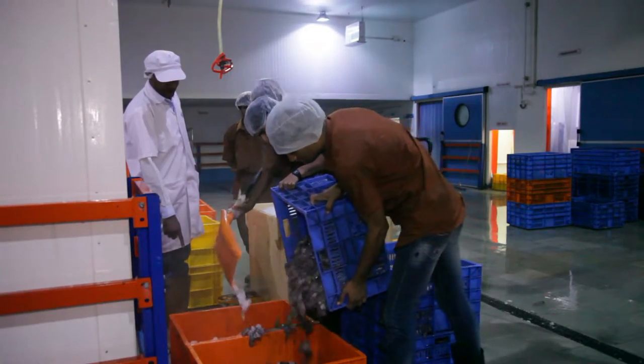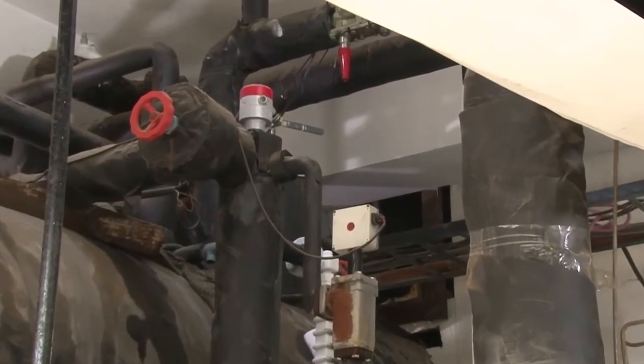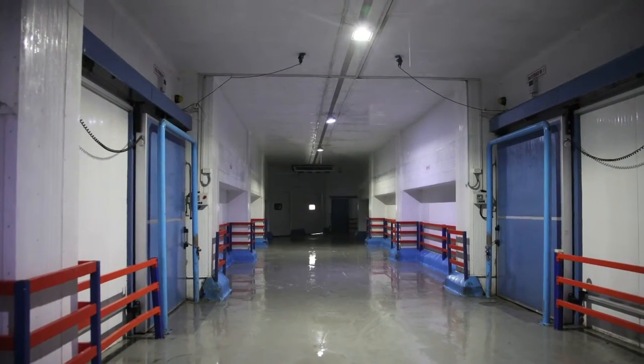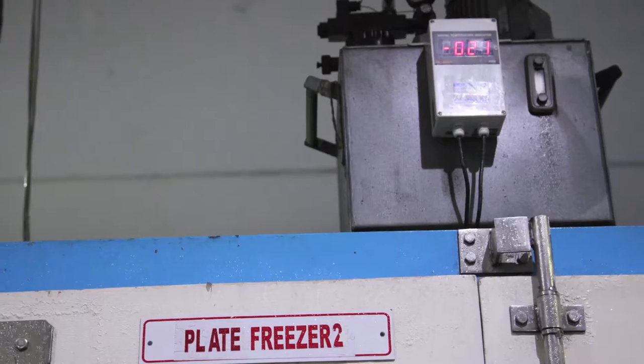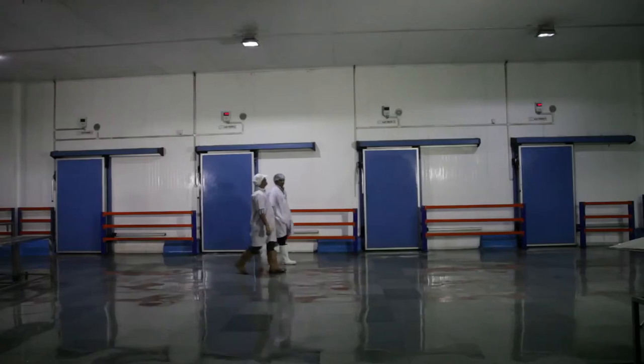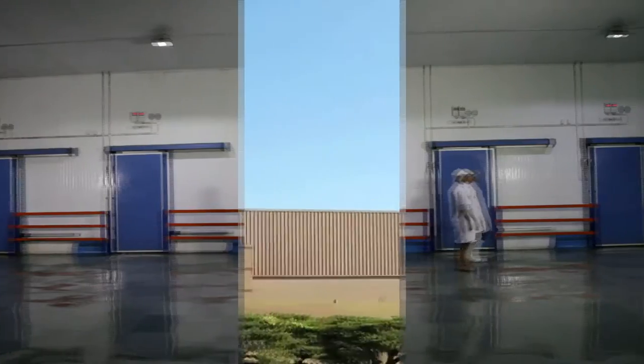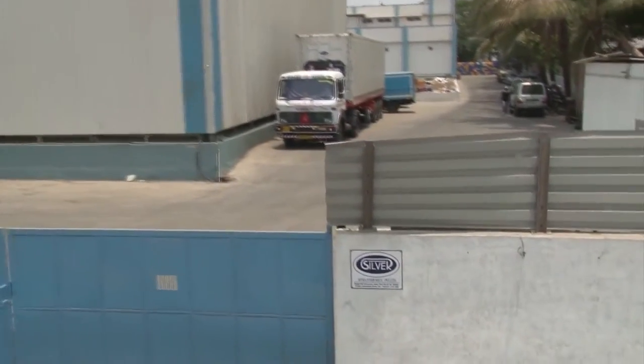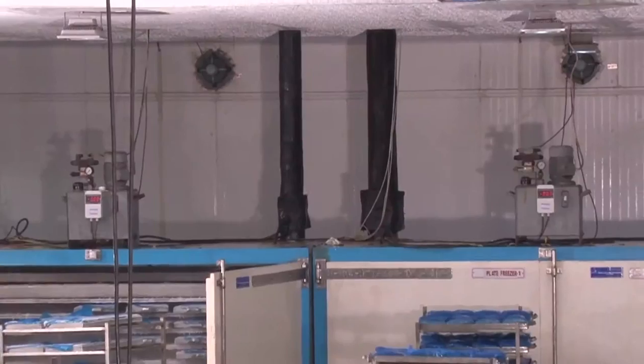The Danfoss systems installed at Silver Seafoods have helped save processing time and reduced electricity costs drastically, using world-class VFDs, and slashed downtimes in installation, maintenance and servicing. Danfoss has given total peace of mind to Silver Seafoods by improving precise temperature control through constant monitoring of the plant and through sharing its experience and knowledge.